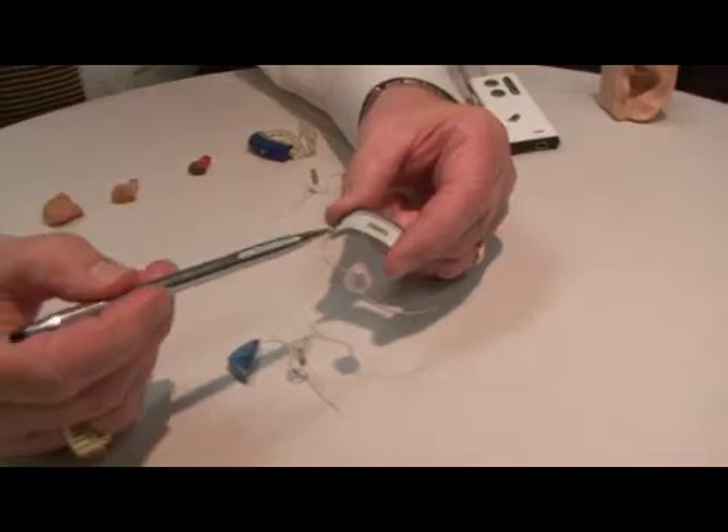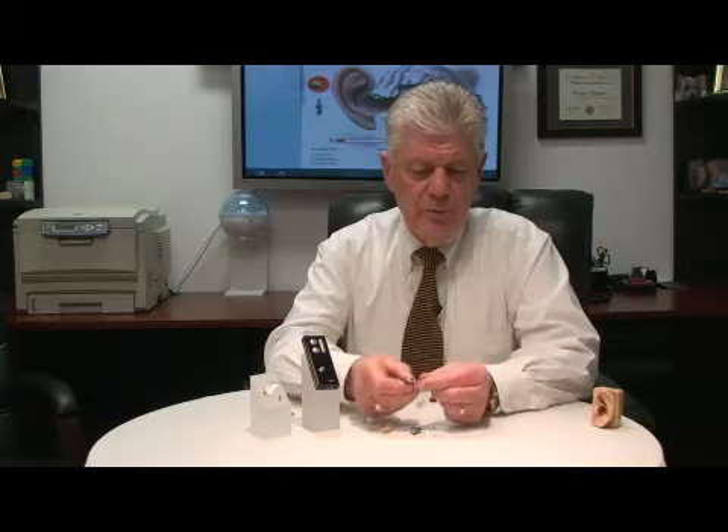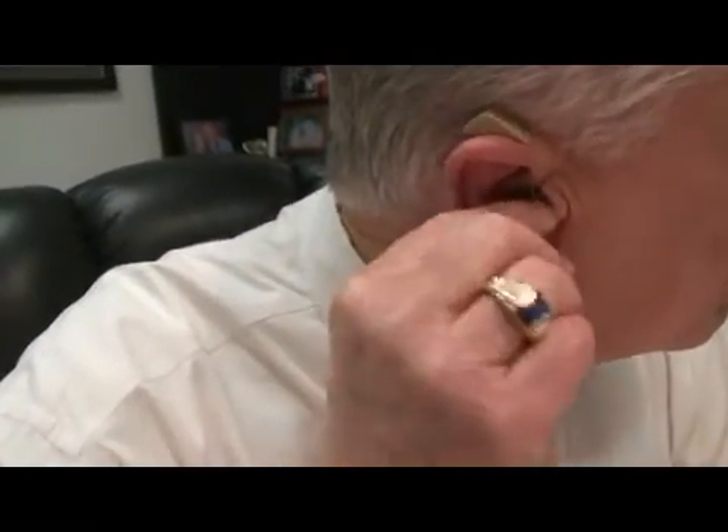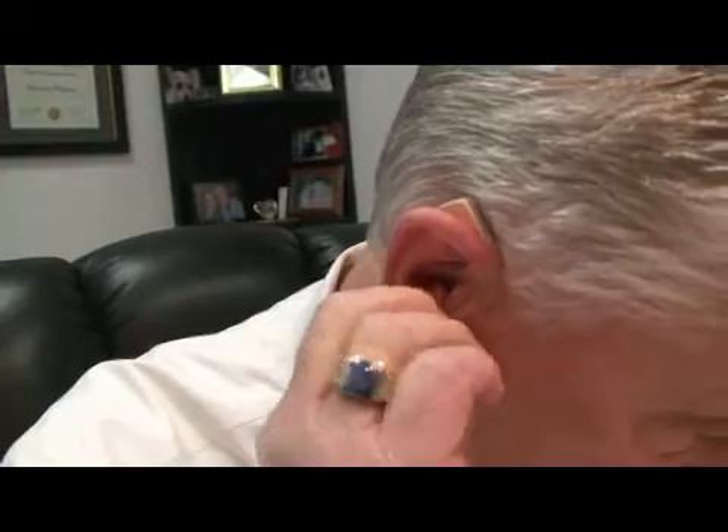These instruments are also available in a wide variety of colors. They still have a battery source and the receiver is actually in your ear, so you have a very comfortable instrument. It's very programmable and very versatile.